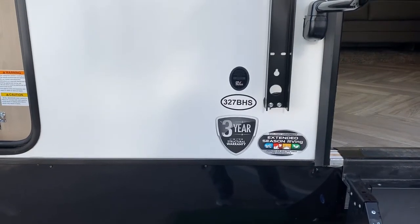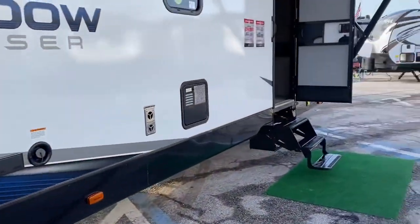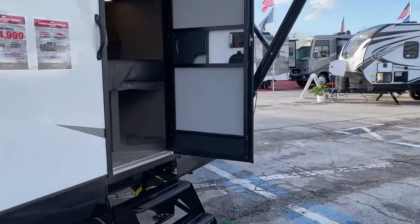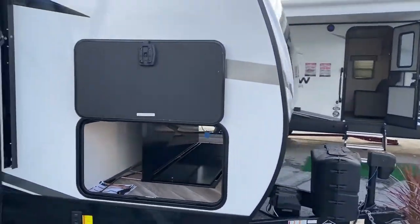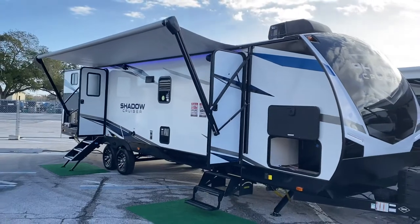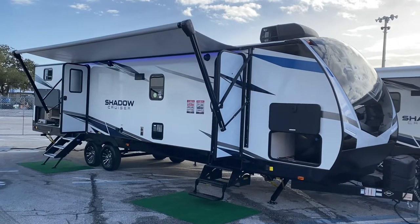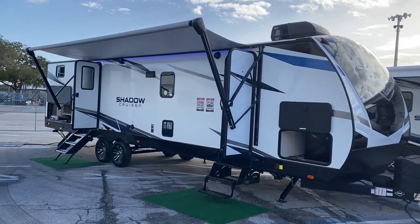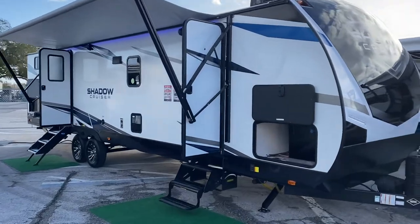Here we have the Cruiser 327 BHS. We're going to walk around the outside, go through the inside, and go over some of the features — here's an overview. On the outside you've got a decent side kitchen back there, and a 20-foot awning over both entrances.